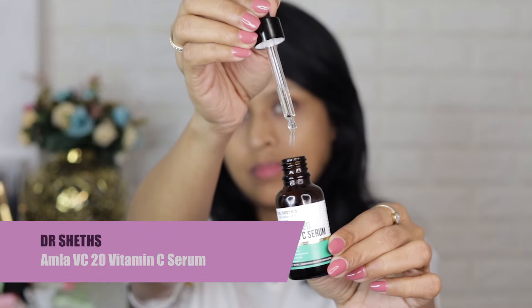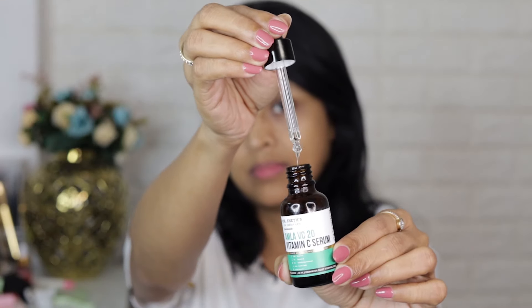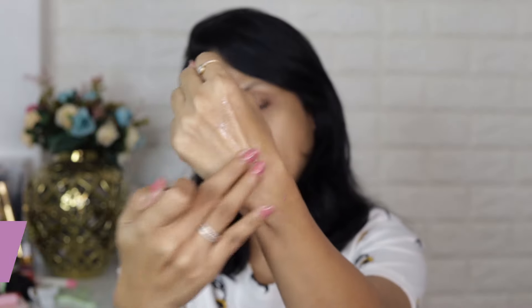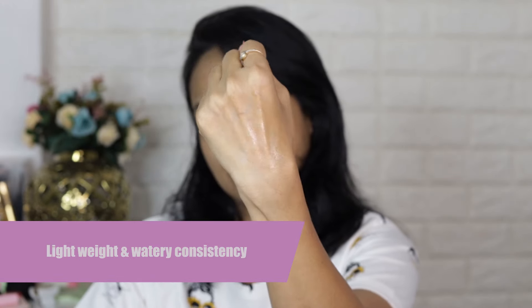Hi guys, I hope you all are very great. In today's video I am going to test out a few skincare products and I also have some new makeup products right here. So we will do a very minimal makeup look using all the new products that I have. But before that let me quickly prep my skin.